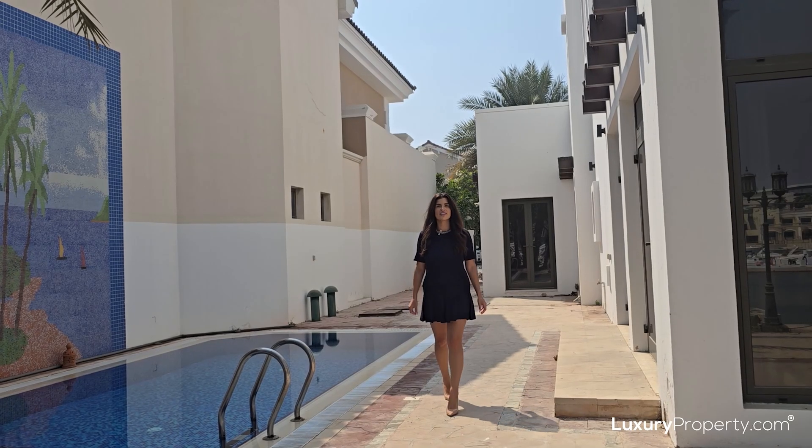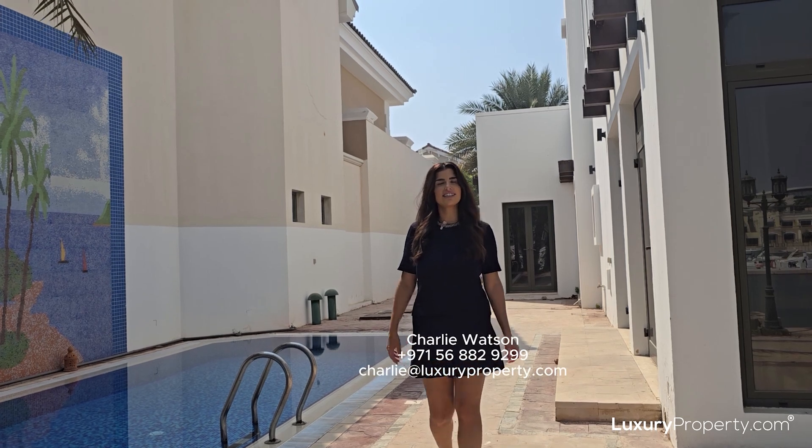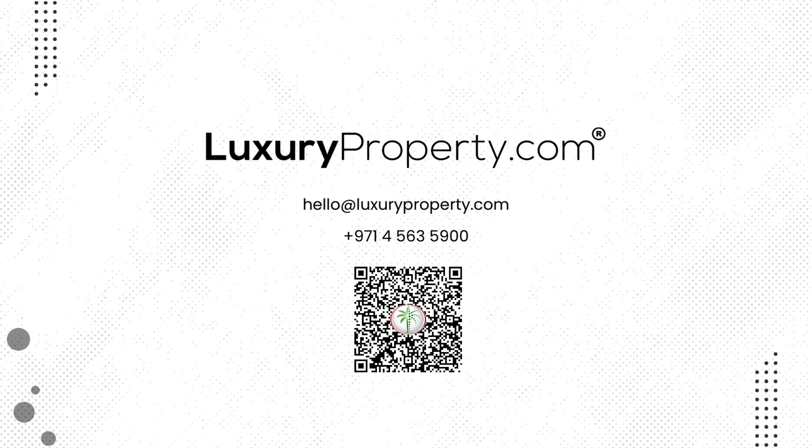This property is now vacant and available for viewings. For any more information, please see my details listed below. Thank you.